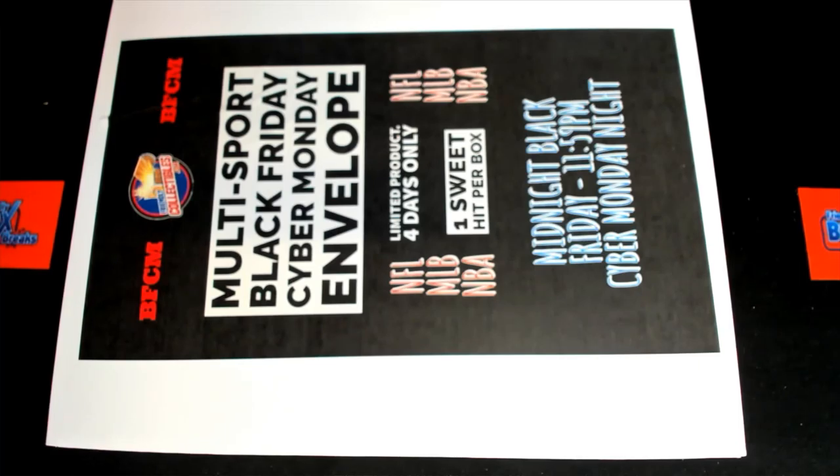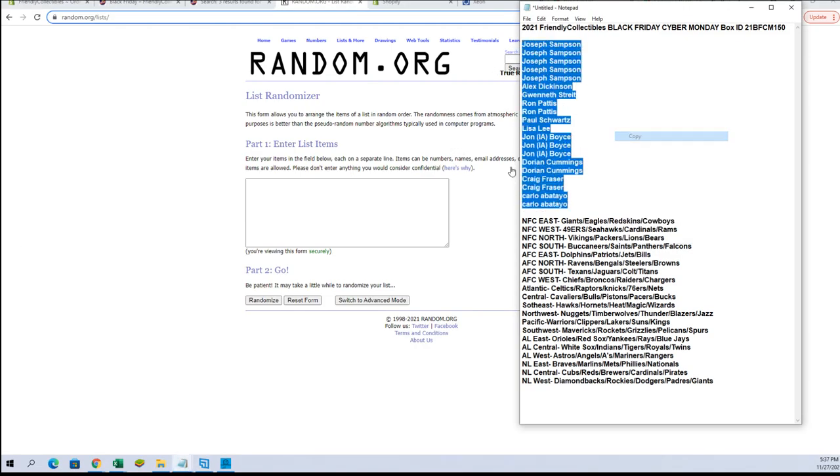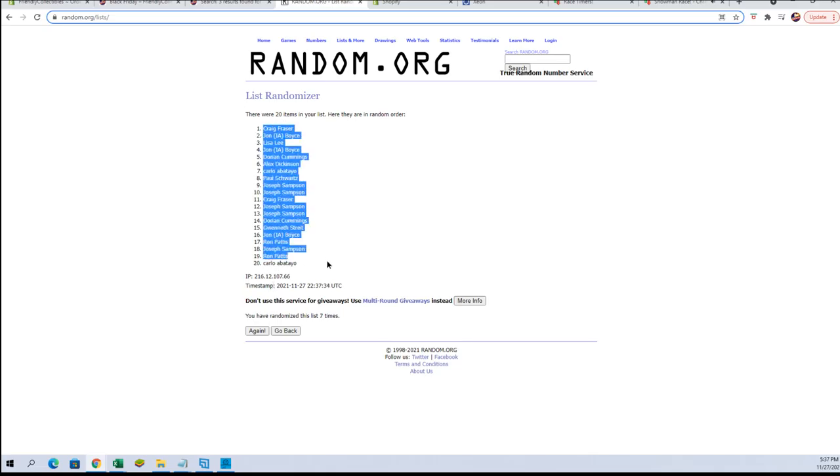All right, here it is — Friendly Collectibles Black Friday Cyber Monday $150, let's get it. Joe S to Carlo, and this will flip 20 guys, thanks for joining. All right, Craig to Carlo.